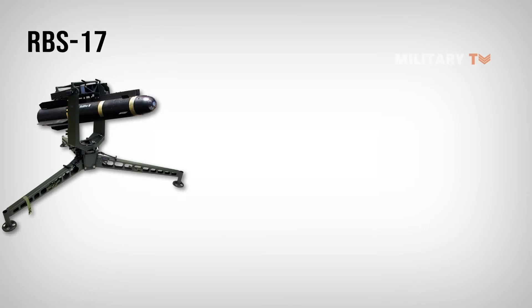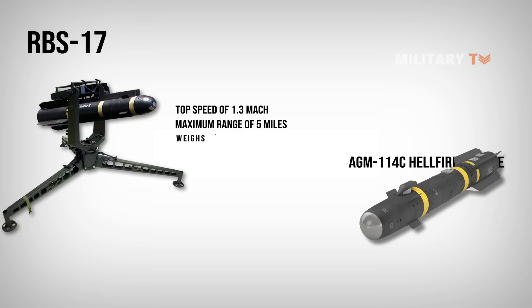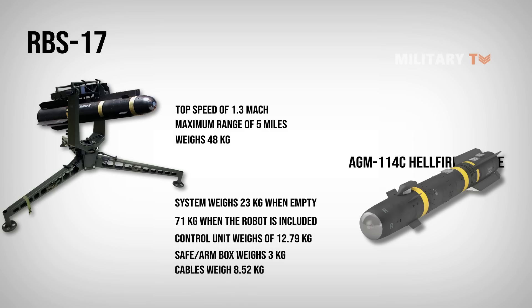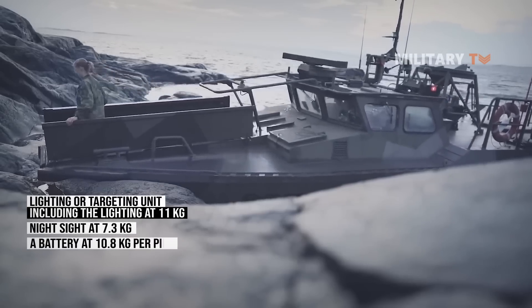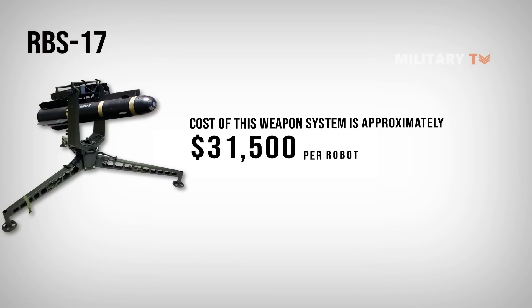As the RBS-17 is based on the AGM-114C Hellfire missile, they share many similarities in terms of specifications. The missile system has a top speed of 1.3 Mach, a maximum range of 5 miles, and weighs 48 kilograms. The carrying box for the system weighs 23 kilograms when empty and 71 kilograms when the robot is included. The firing control unit weighs 12.79 kilograms, the safe arm box weighs 3 kilograms, and the cables weigh 8.52 kilograms. The targeting unit includes a night sight at 7.3 kilograms and a battery at 10.8 kilograms per piece. The cost of this weapon system is approximately $31,500 per robot.